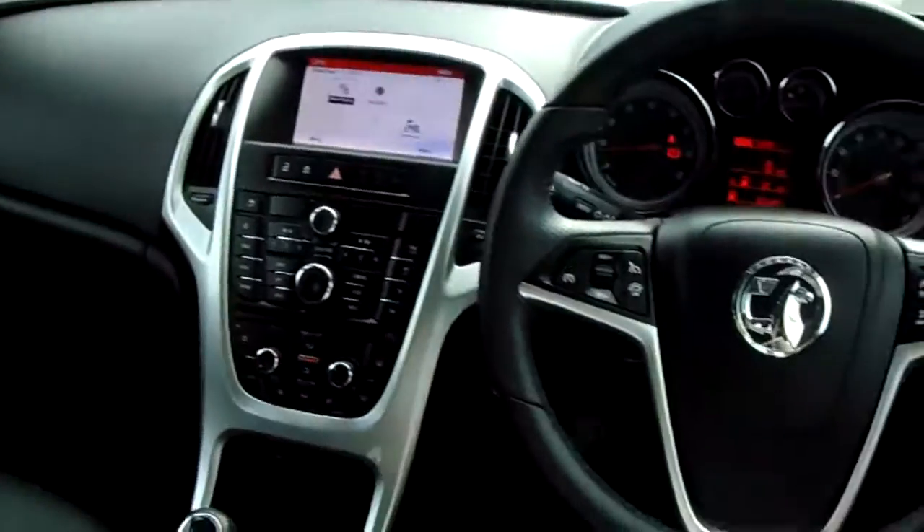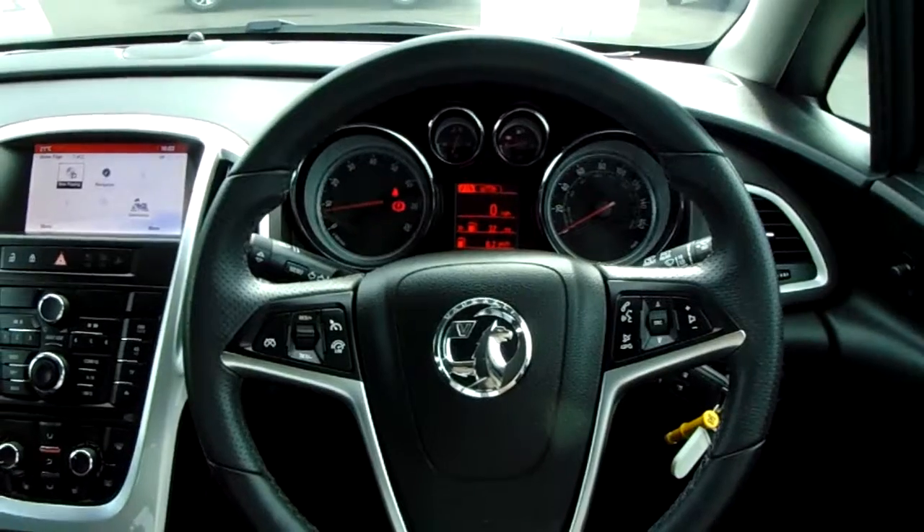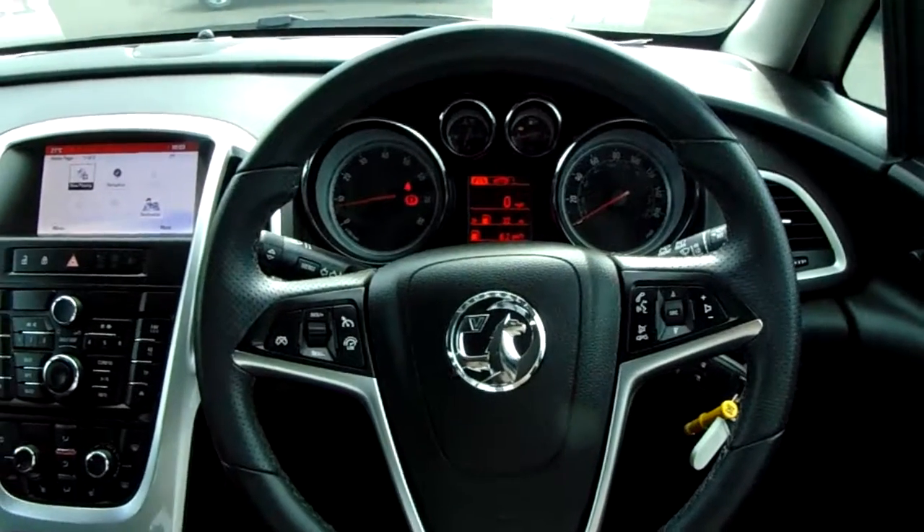Now, if you'd like any more information on this car, or you'd like to come and view it for yourself, just give us a quick visit in our showroom, which is on Parkway Avenue in Sheffield. Thanks for watching.